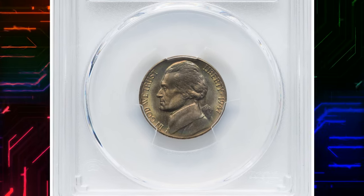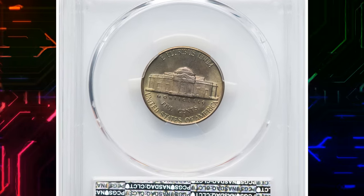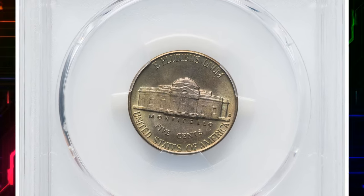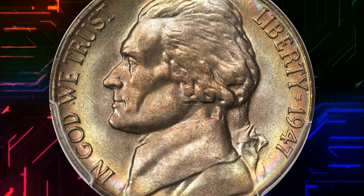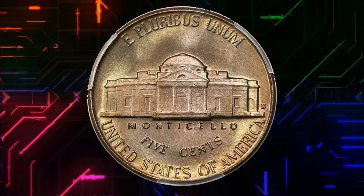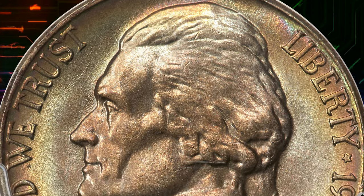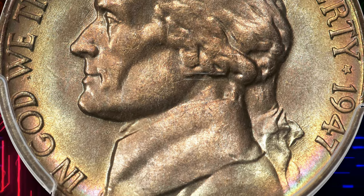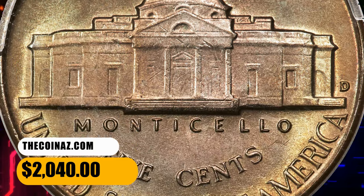1947 D Jefferson Nickel in Mint State 67+. According to Heritage Auctions, this is an impressively well-struck example, showing satiny luster from an early die state. Estelle multicolor toning graces each side, and there are no bothersome abrasions. The 1947 D is relatively plentiful with full steps, although superb gem examples are scarce, and examples are prohibitively rare finer. It was sold for $2,040.